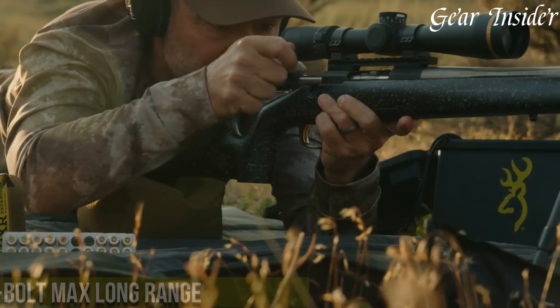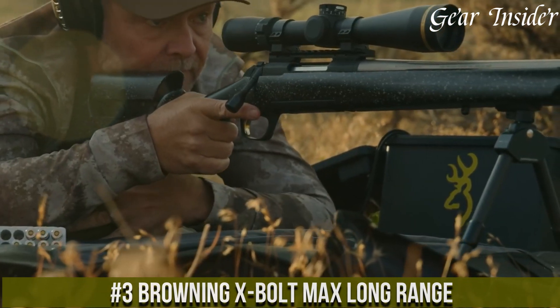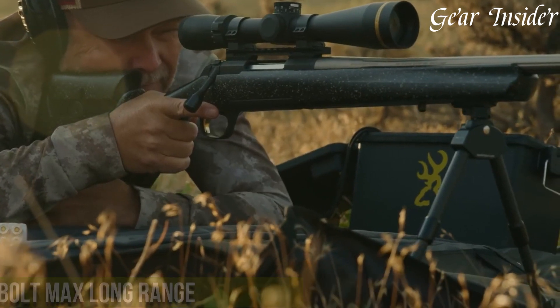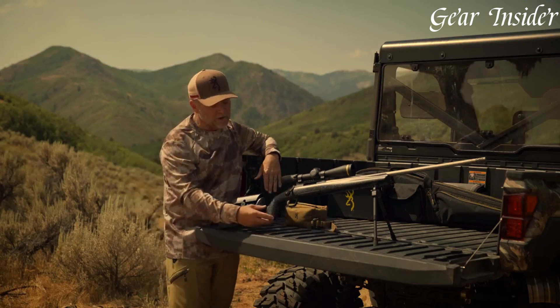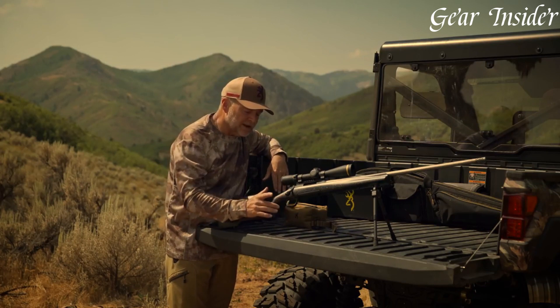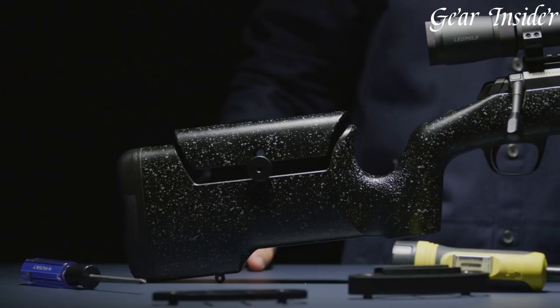Number 3. The Browning X-Bolt Max Long Range is a fusion of art and engineering, delivering exceptional precision and power for long-range shooting. Chambered in various calibers, its free-floating fluted barrel is precision machined for consistent accuracy, while the adjustable feather trigger guarantees a crisp, clean pull. The max stock, with an adjustable comb and length of pull, provides a personalized fit for optimal comfort and control.